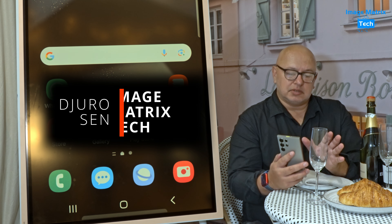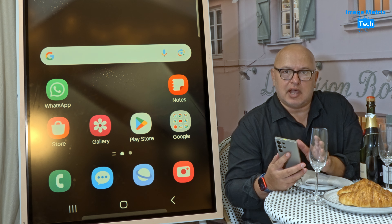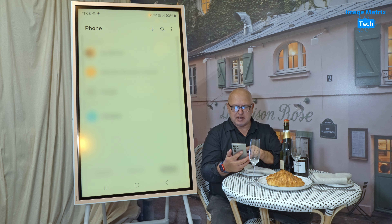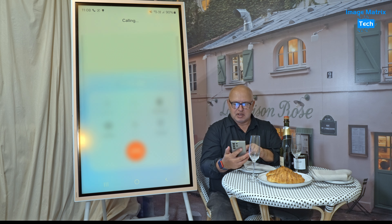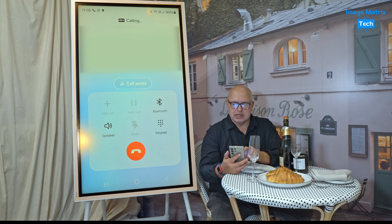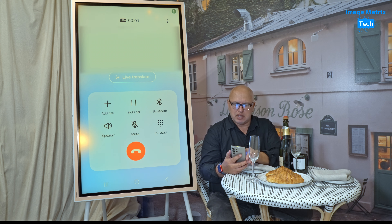One of the coolest things about Samsung's new AI in the S24 Ultra and the other S24 phones is live translate during a phone call. I'll dial up Christine — she runs the restaurant — and when I call her and press Call Assist, it will tell her that this is a translation call. So here we go.